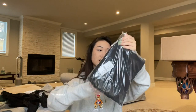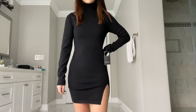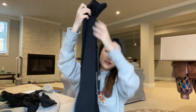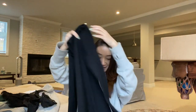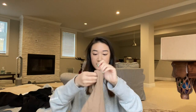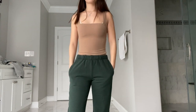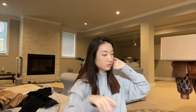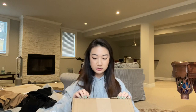Next I got a turtleneck dress from Privacy Please, which is a brand from Revolve — and oh my god, look at the tag, it's like a hotel tag. Then I got this square neck tank top from Lovers and Friends, but the straps look kind of long so hopefully it fits.